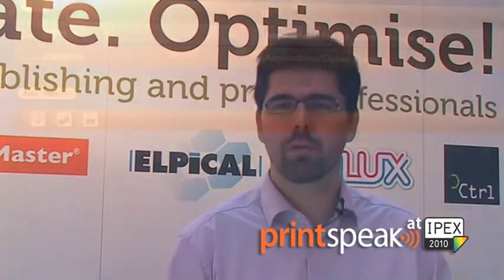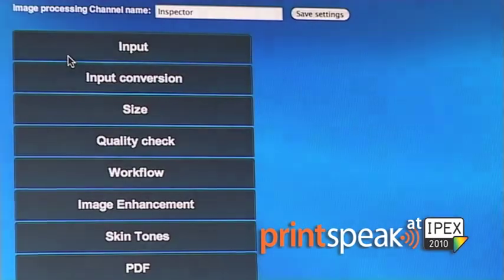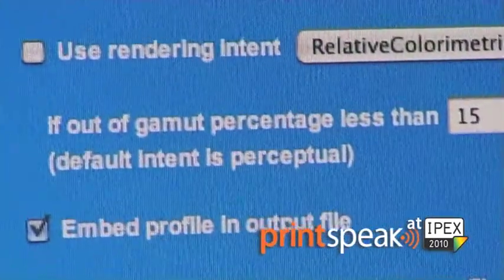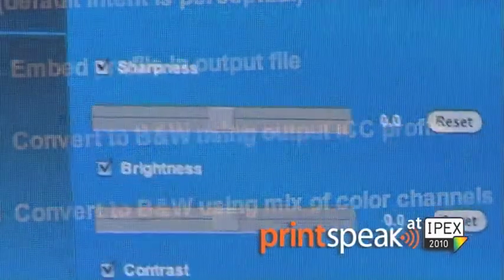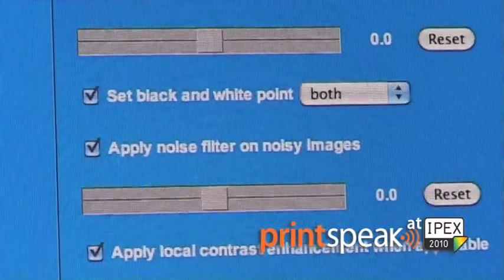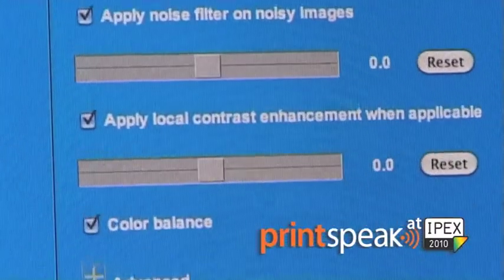Based on the image analysis, Claro is able to identify problem images. For example, if you have an image with an extreme color cast or an extremely high noise level, we are able to identify that image as a problem image and route it to a client where a photo retoucher can approve the result.